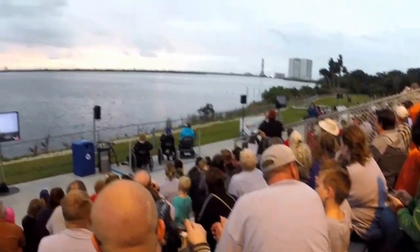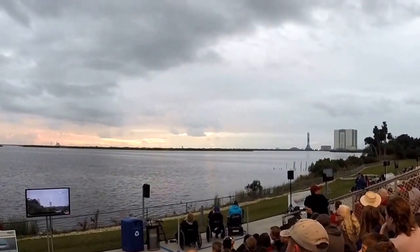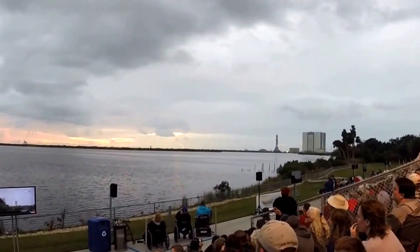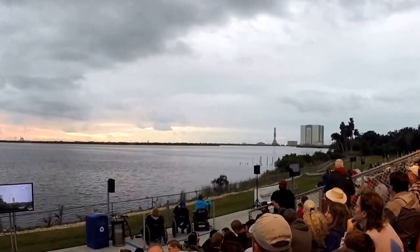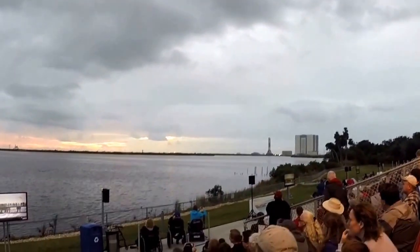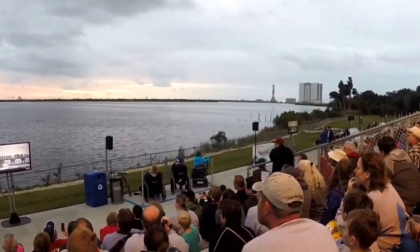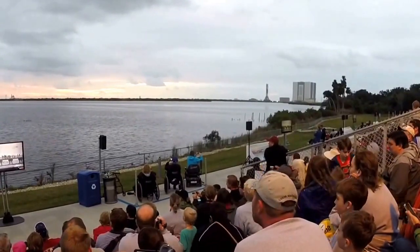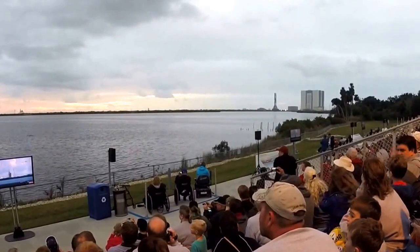T-minus three minutes, thirty-two seconds. The vehicle transfer internal is complete. A live shot from Jetty Park — visitors and locals, campers, fishing, space aficionados, all gathered to watch today's launch. TBC pre-press started.